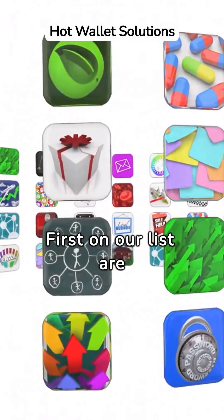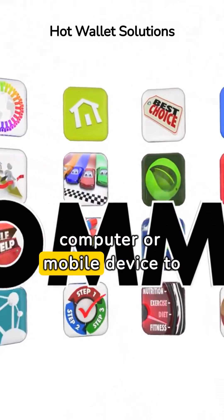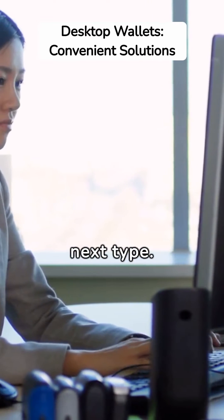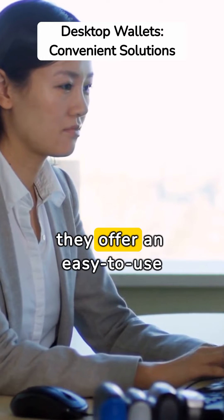First on our list are software wallets. Simply install them on your computer or mobile device to get started. Desktop wallets are the next type, tailored specifically for your computer or laptop, and they offer an easy-to-use interface.